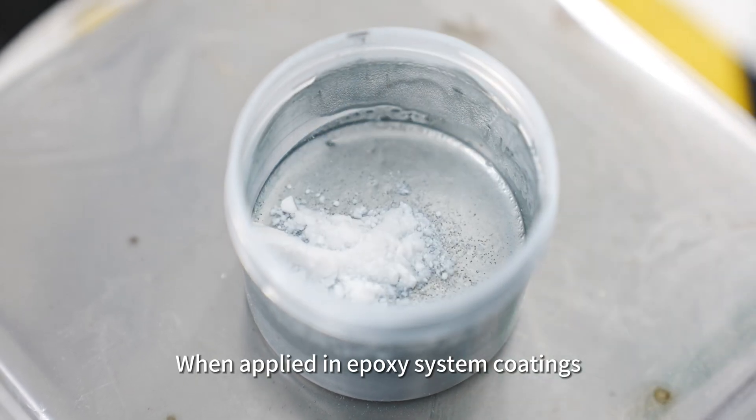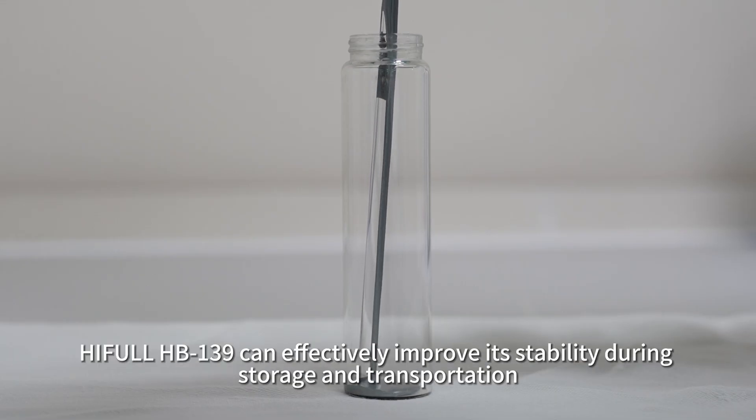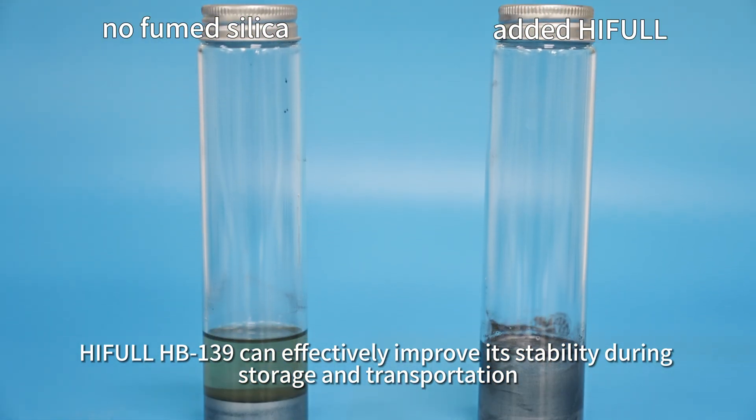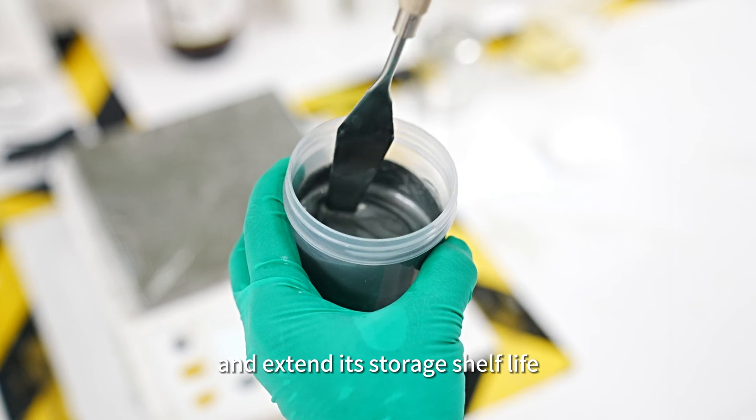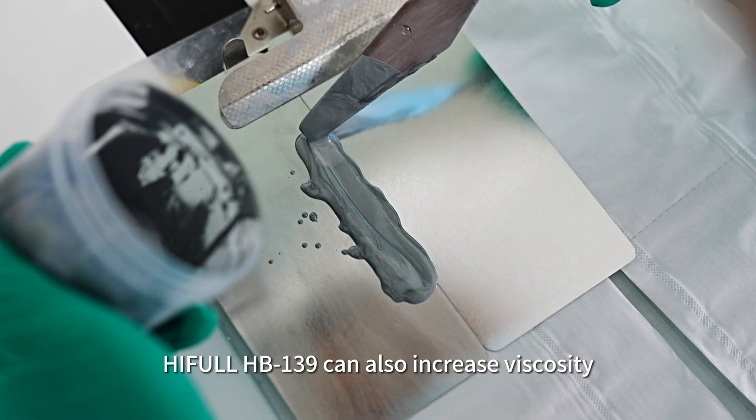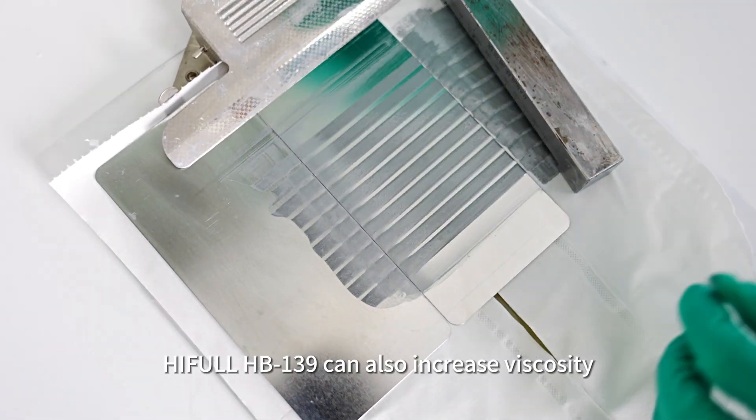When applied in epoxy system coatings, HIFL HB139 can effectively improve stability during storage and transportation, avoid sedimentation, and extend its storage shelf life. HIFL HB139 can also increase viscosity.